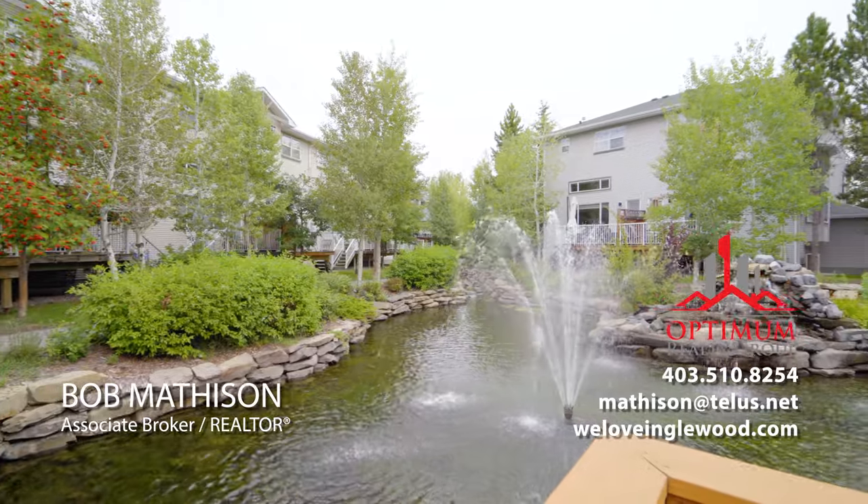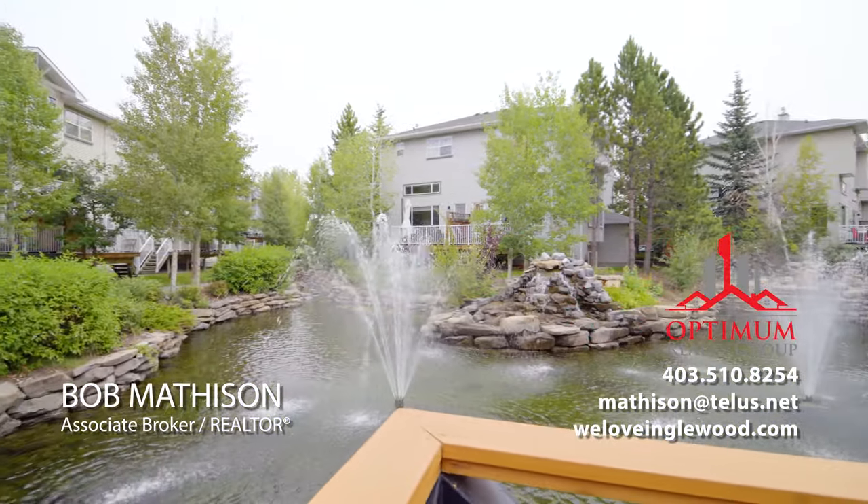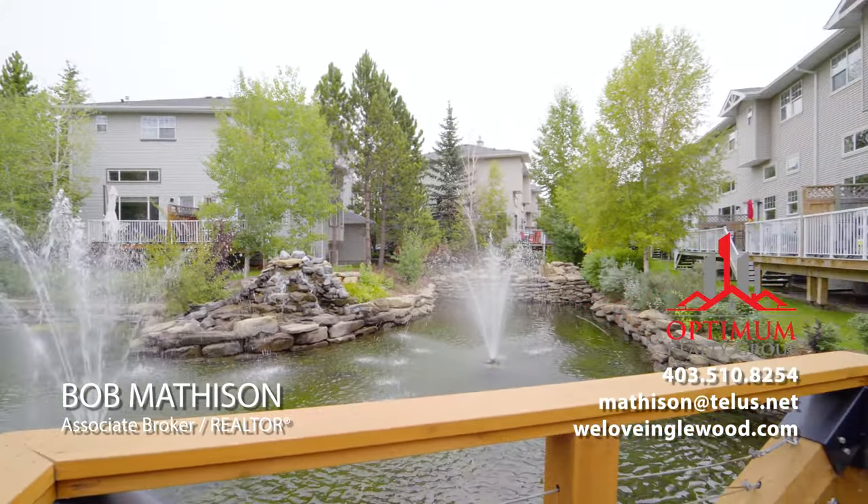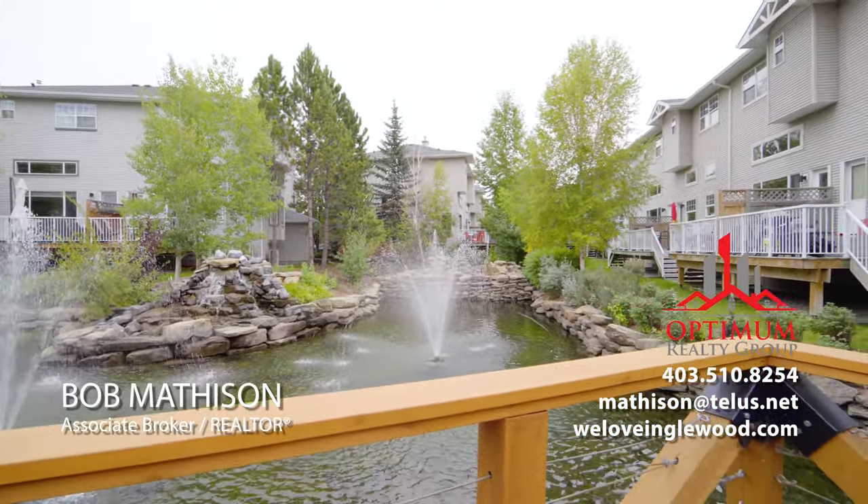My name is Bob Matheson. Does this look like it could be your home? If so, give me a call, email me, text me, go to my website, WeLoveInglewood.com. I'd love to chat with you.